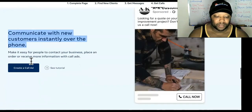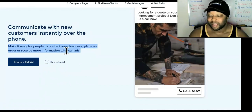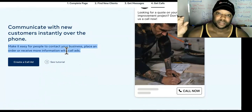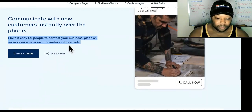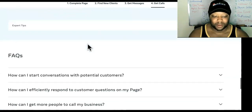A lot of people don't know that. Now, 'Communicate with new customers instantly over the phone' — they also have call-only ads on here. A lot of people think that's only on Google, but you can do call-only ads when you select reach or brand awareness as your objective. It makes it easy for people to contact your business, place an order, or receive more information with call ads.